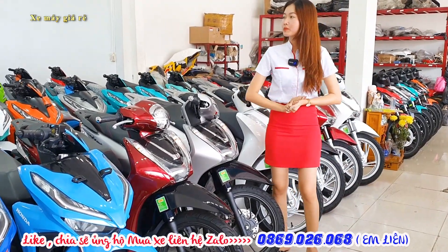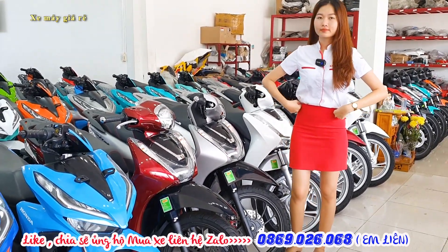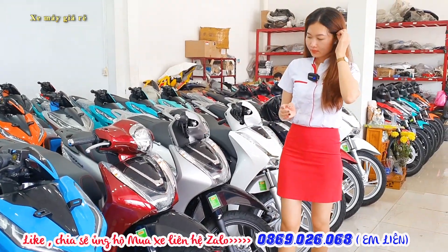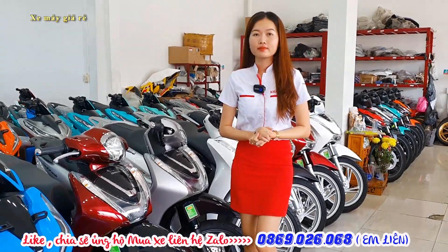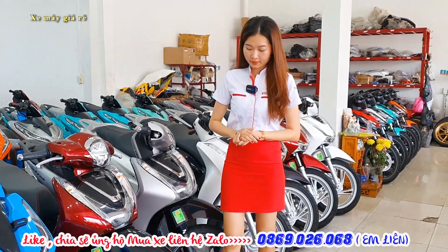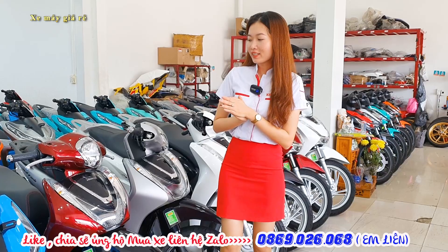Xin chào quý vị và các bạn, cảm ơn các bạn quay lại với channel xe máy giá rẻ. Hôm nay mình cập nhật lô tay ga cho mọi người, những dòng xe mà các bạn nữ rất thích, đó là dòng FH Mode, FH cao và dòng Vision. Đồng hành giới thiệu hôm nay có Liên, sẽ hỗ trợ giới thiệu cho anh chị và các bạn.